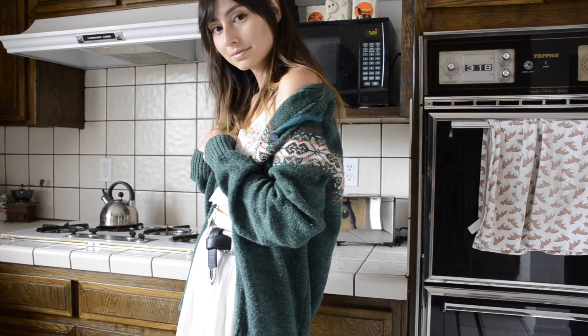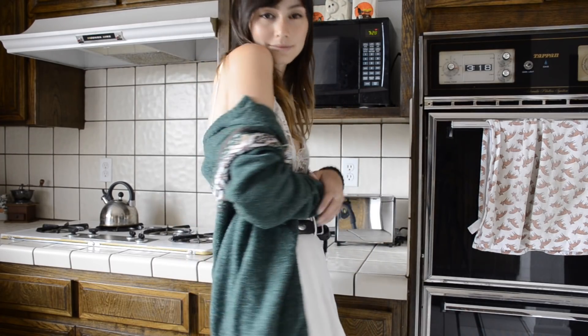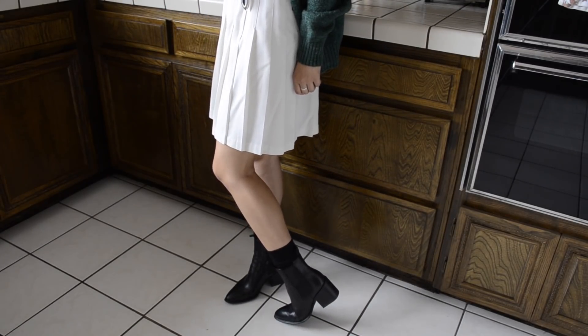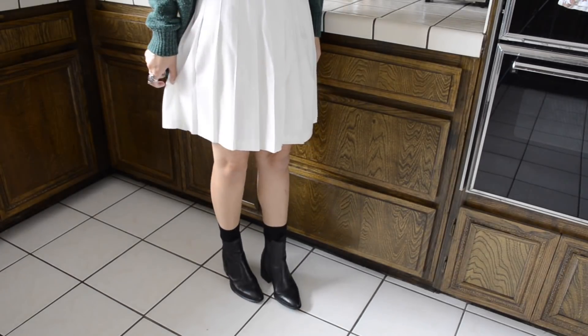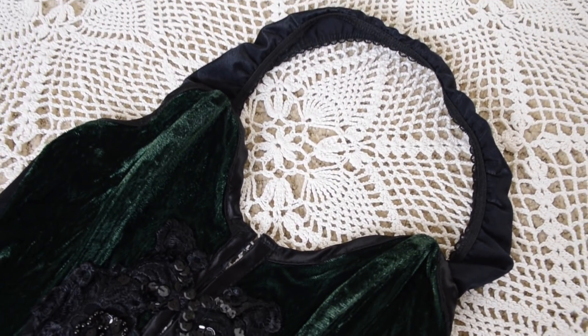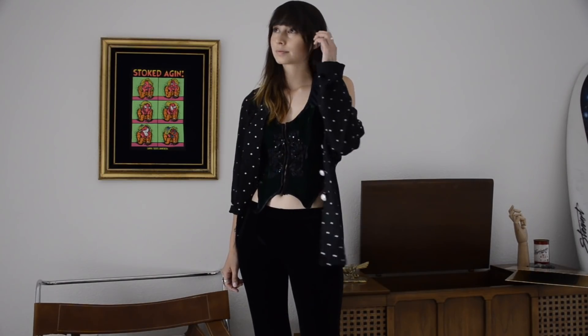I also got this vintage velvet bustier top that's kind of bedazzled. It kind of reminds me of something a vampire would wear, so I liked it and got it.